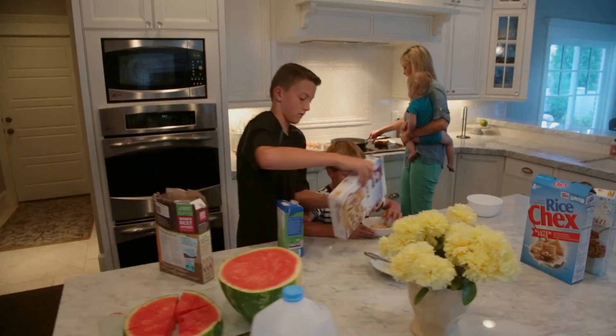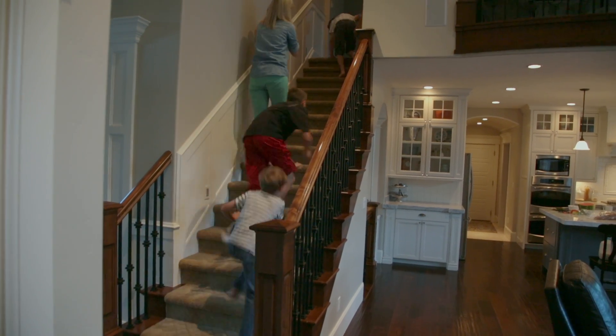Hi, my name is Emily and I am the co-founder of Tilt My Blinds. I have a husband and four kids and I run a very busy household.